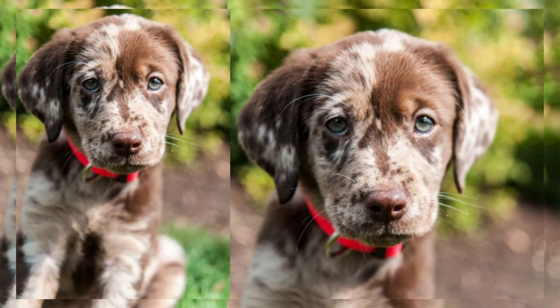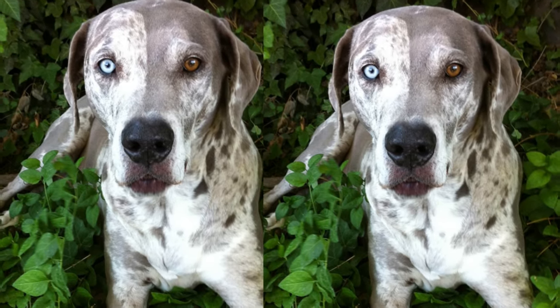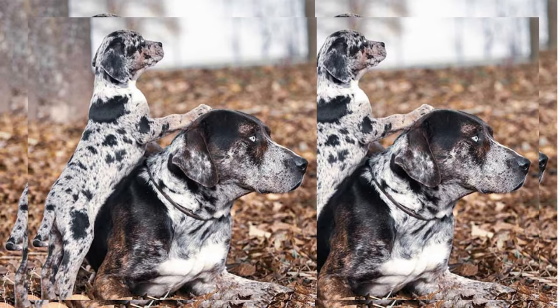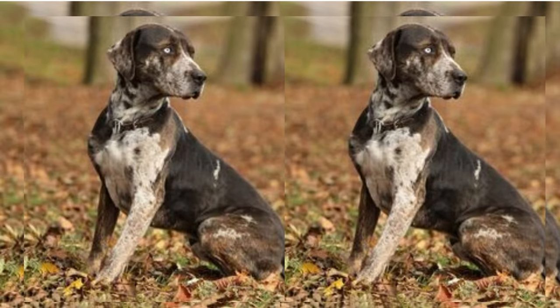That's all for today's episode on the remarkable Pointer Husky. If you enjoyed learning about this unique breed, please give this video a thumbs up and subscribe to our channel for more exciting content. Thanks for joining us today, and we'll see you in the next video. Until then, give your furry friends an extra hug from us.